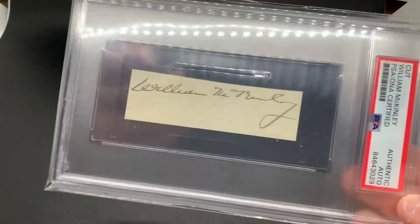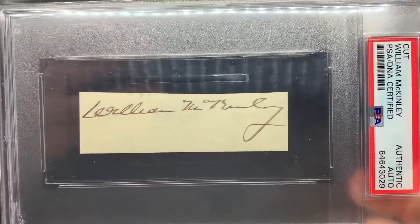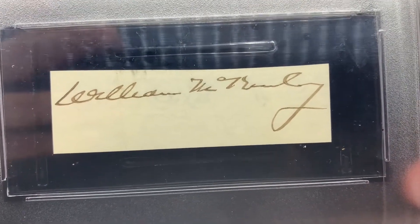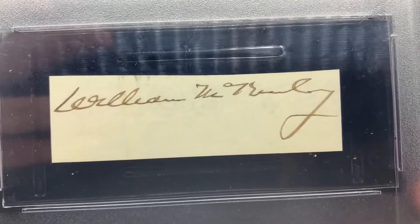Next we have William McKinley, who was one of our assassinated presidents — died pretty young. His autographs are pretty plentiful so you'll have no problem adding him to your collection. Usually he costs about $250 to $300 for a cut.